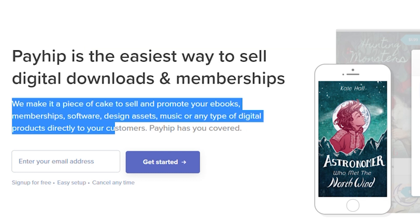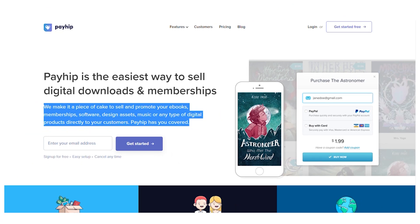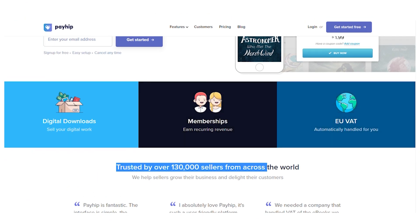Payhip is the easiest way to sell digital downloads and memberships. They make it a piece of cake to sell and promote your ebooks, memberships, software, design assets, music, or any type of digital products directly to your customers. Payhip has you covered — you sell your digital work, make record money, and it's all handled for you automatically.